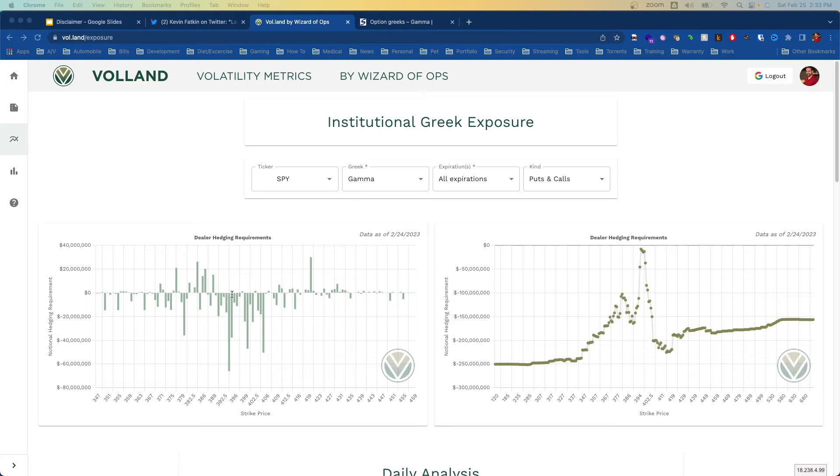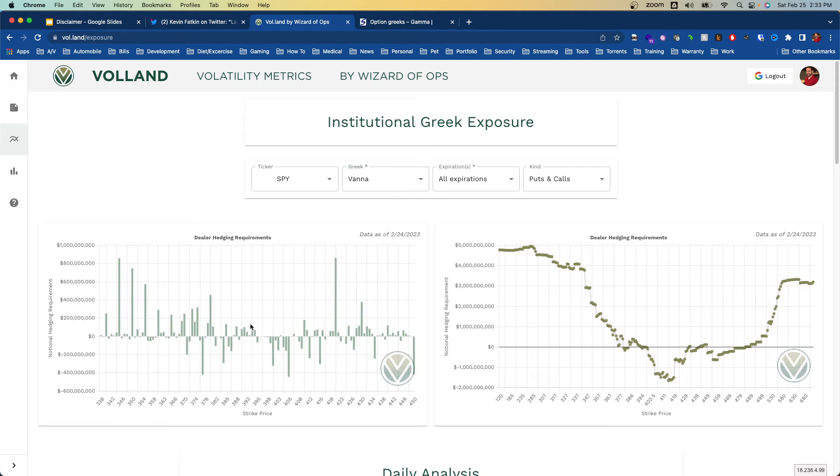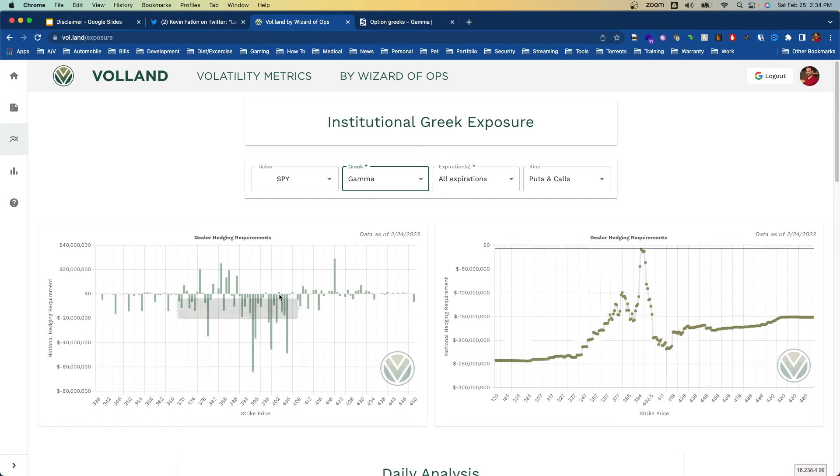When we talk about vanna, we want to look at the cumulative impact. I've broken down vanna on a strike-per-strike basis and that's almost a bit of a disservice — I plan on covering it more. When we look at the cumulative impact, you can see below price we have all this positive vanna, and above price we have pretty flat to negative, then eventually positive vanna but well outside of the vanna curve range. We tend to favor areas with more positive vanna as the magnet zones.